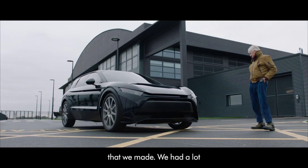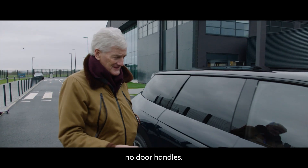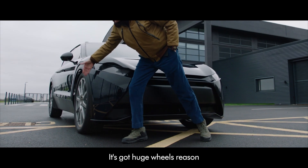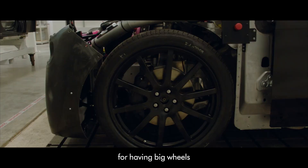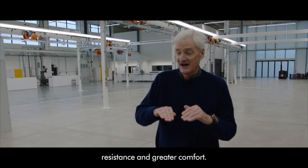This is the first whole car that we made. It had a lot of interesting features — for example, no door handles. You slipped your hand under here towards the door. It's got huge wheels. The reason for having big wheels is that you get lower rolling resistance and greater comfort.